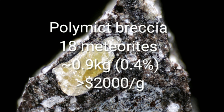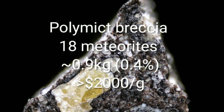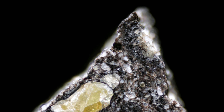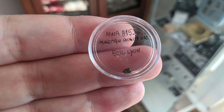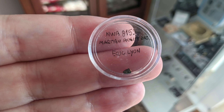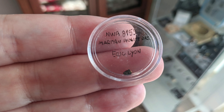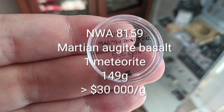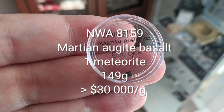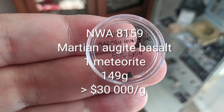If you think this stuff is rare, you've seen nothing yet. There is actually a fifth type. This is what I really wanted to show you today. It's Martian augite basalt, and I got this tiny fragment as a surprise gift from Eric Lyon — otherwise I probably would never be able to afford it. It's a single 149 gram stone find and could very well be one of the rarest and most expensive meteoritic materials you can get.